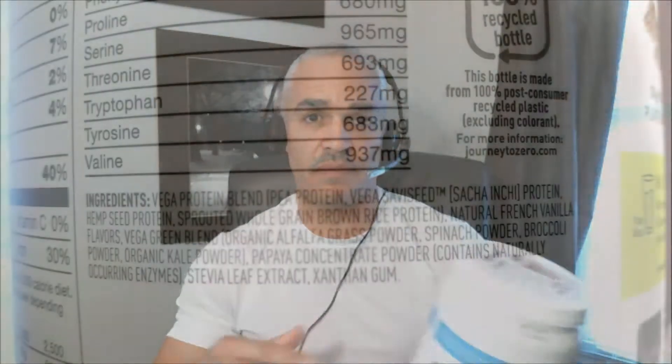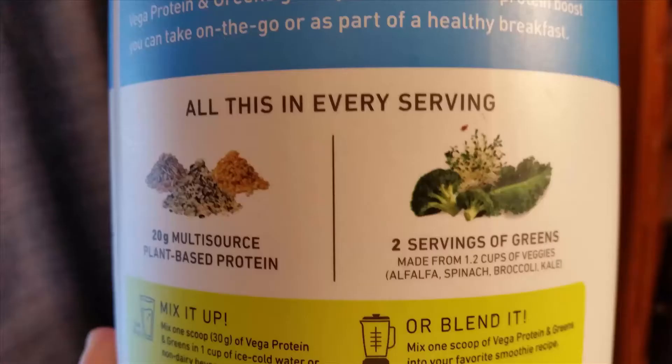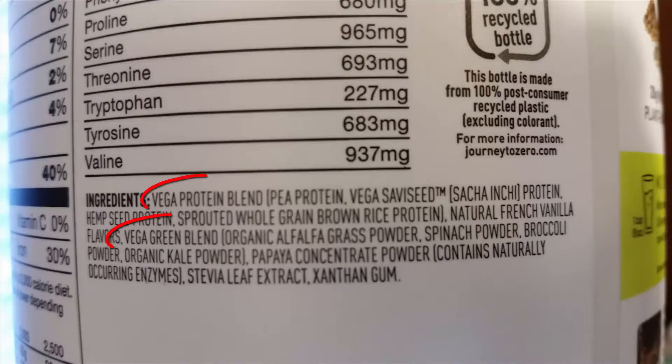The remaining percentage can be whatever they add to the product. That may not necessarily be a bad thing — it is a problem when you start adding artificial fillers and junk that does nothing for your health. Taking a closer look at VEGA's ingredients, I don't see artificial sweeteners or fillers. They state the product contains 20 grams from different sources of plant-based proteins and two servings of greens. What I don't like is that these ingredients are actually proprietary blends.